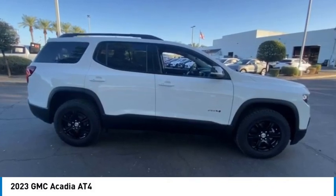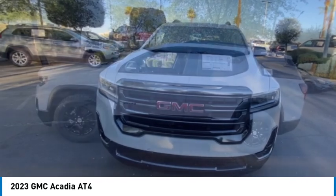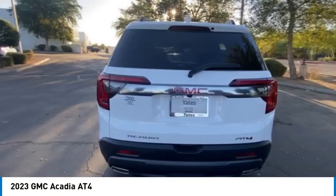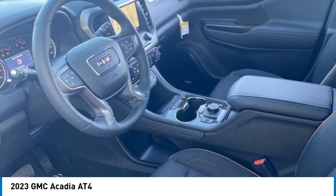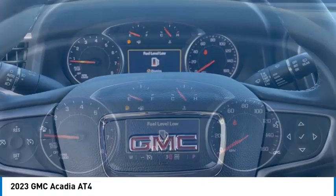Looking for the right vehicle? Check out the 2023 Acadia. The GMC Acadia has great capability coupled with exceptional safety. Offering better fuel economy, advanced technology and thoughtful ergonomics, the Acadia is a premium utility that rejects compromise.